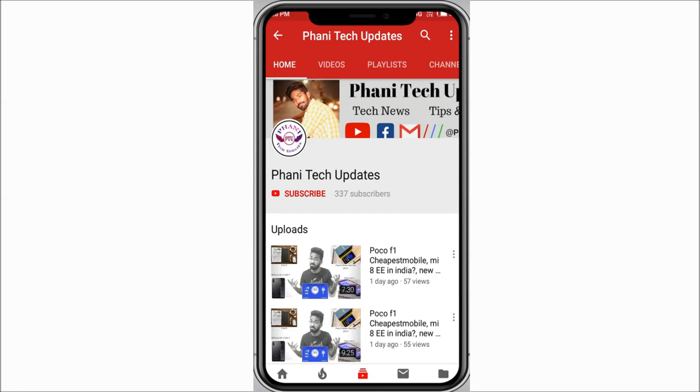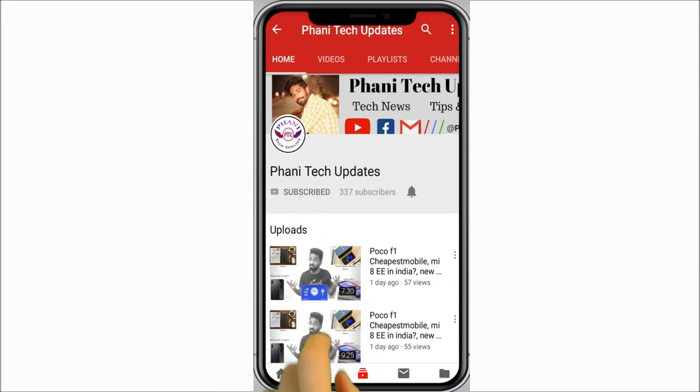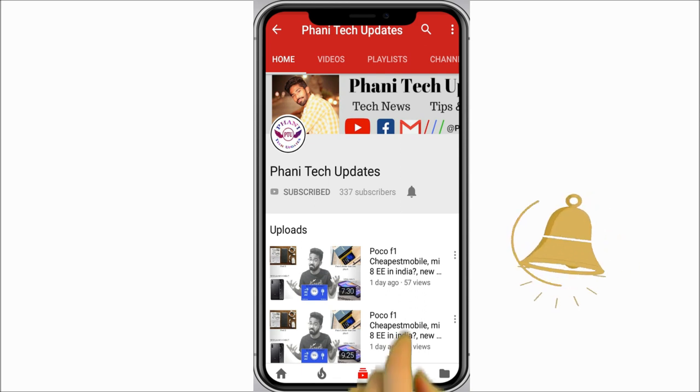Hello friends, if you did not subscribe to my channel till now, please press the subscribe button and click on the notification bell to get all the notifications when I upload a new video.